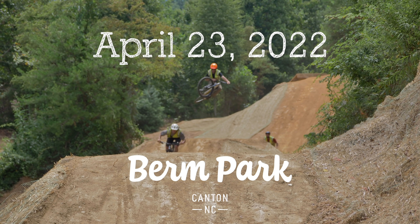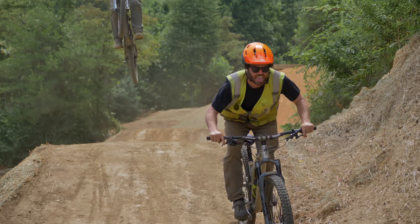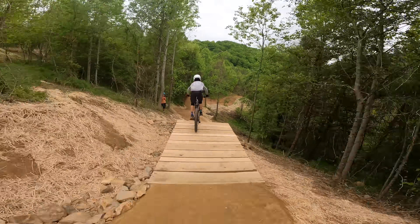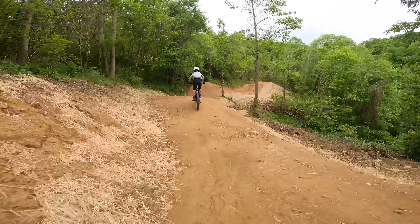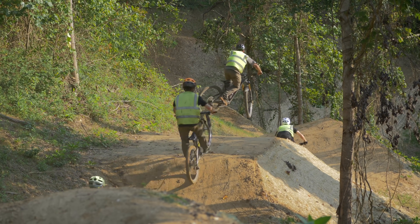April 23rd, 2022. You don't need to sign up. You don't need to register. It's a free public park. That means that after grand opening, you can just show up with your bike and ride it.